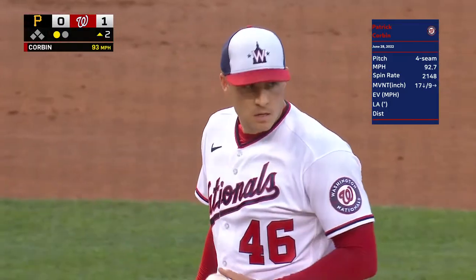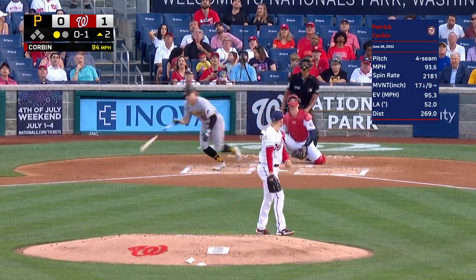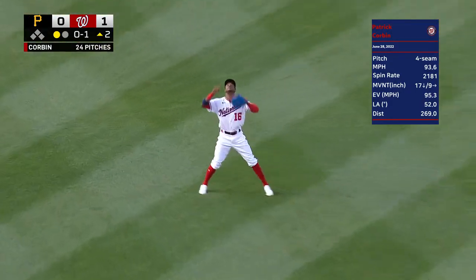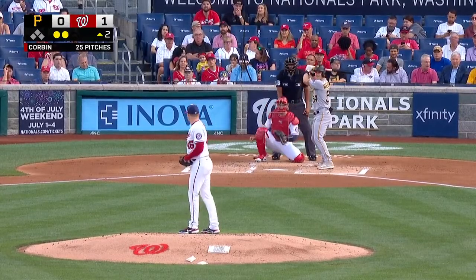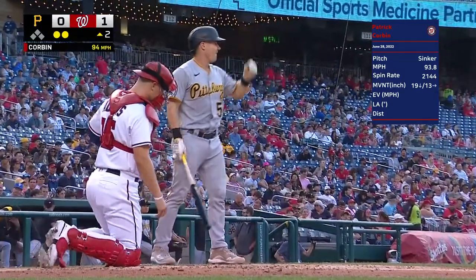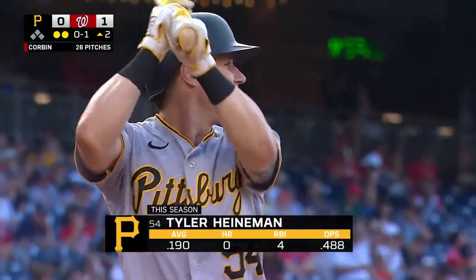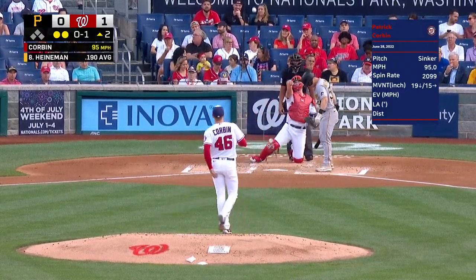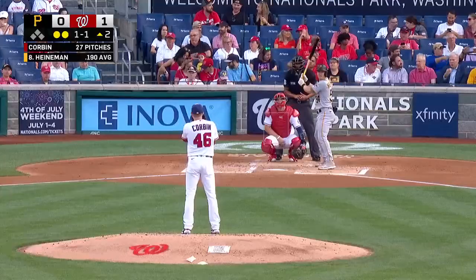Last year he threw the pitch less; now the changeup is his slowest off-speed pitch, averaging around 82. High fly ball to center for Victor Robles — Escobar was pointing straight up just to help him out a bit. Here's Tyler Heinemann: the Blue Jays put him on waivers and the Pirates grabbed him. He went 4-for-15 in only 10 games with the Blue Jays.